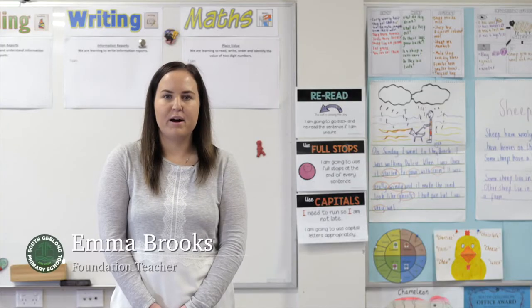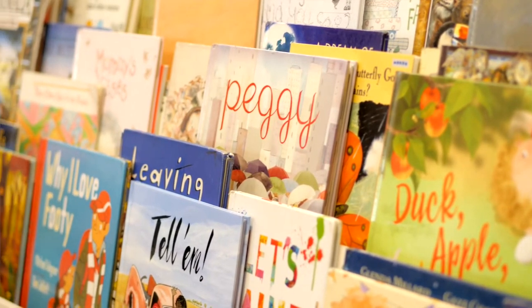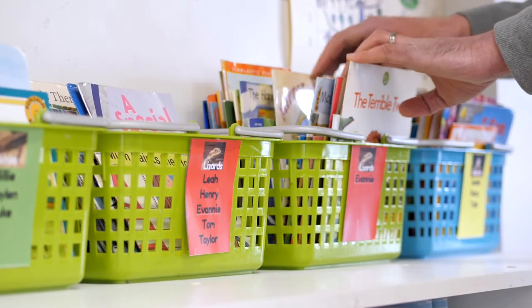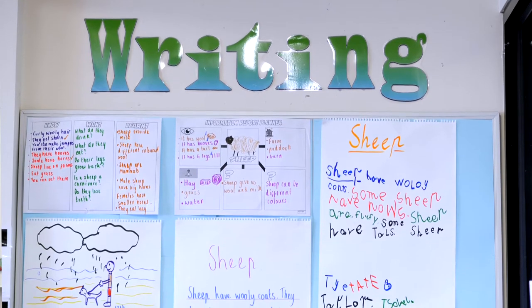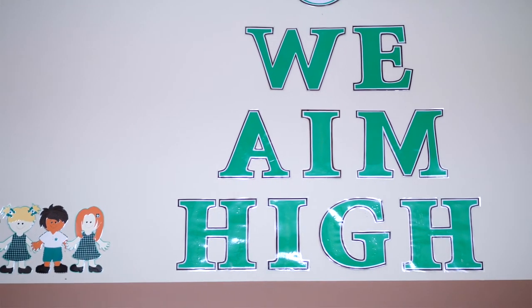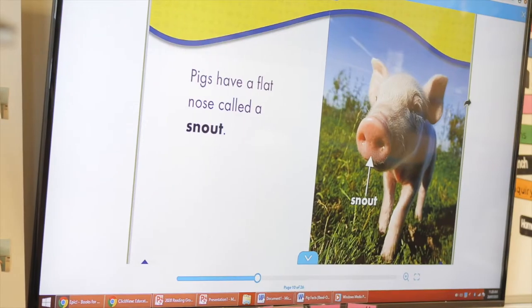Hi, I'm Emma and I'm one of the Foundation teachers here at South Geelong Primary School. In Foundation at South Geelong, we strive to provide our students with the fundamental skills to help them succeed in their schooling life and future lives. We aim to provide students with a safe, warm and comfortable environment where all students can succeed.